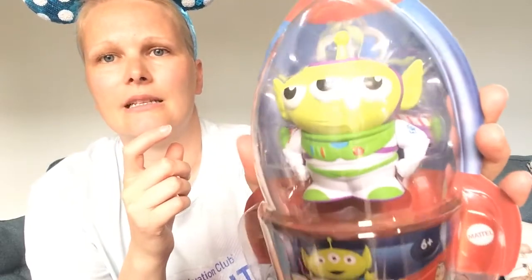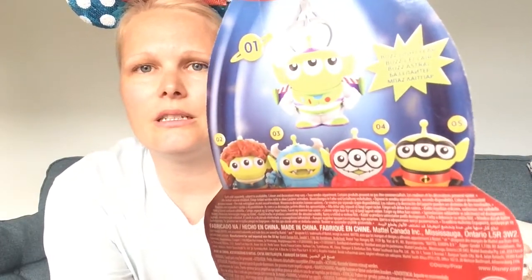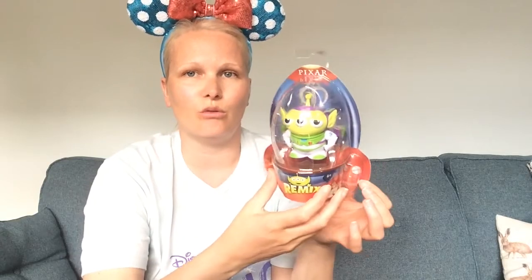I've been looking at these for a while — it's the Toy Story Alien Remix, and this one is Buzz, so it's the alien dressed as Buzz. I love the packaging it comes in as well, the rocket is super cute. They come in lots of different versions and the whole Remix range is so tempting to buy everything from. It's absolutely adorable and cost £8.99 — not much at all for what you're getting.